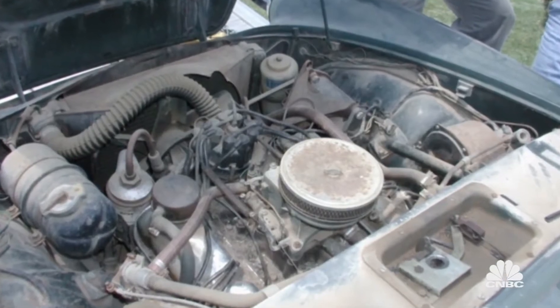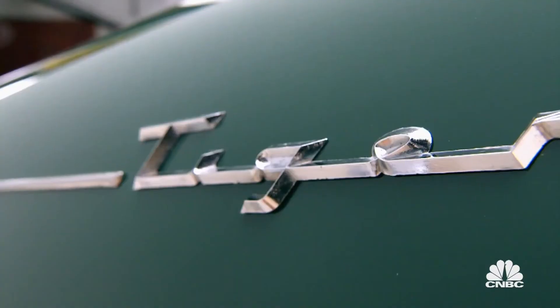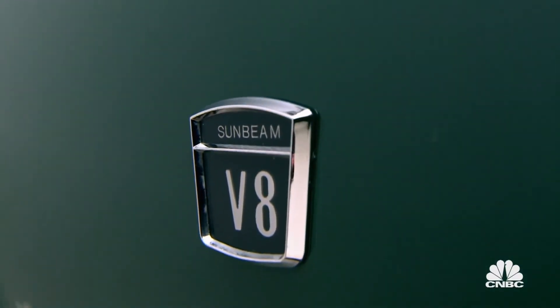What attracted you to the Tiger? The legend. Growing up, I had heard about this amazing British car with a Ford V8 in it, and it kind of stuck with me.